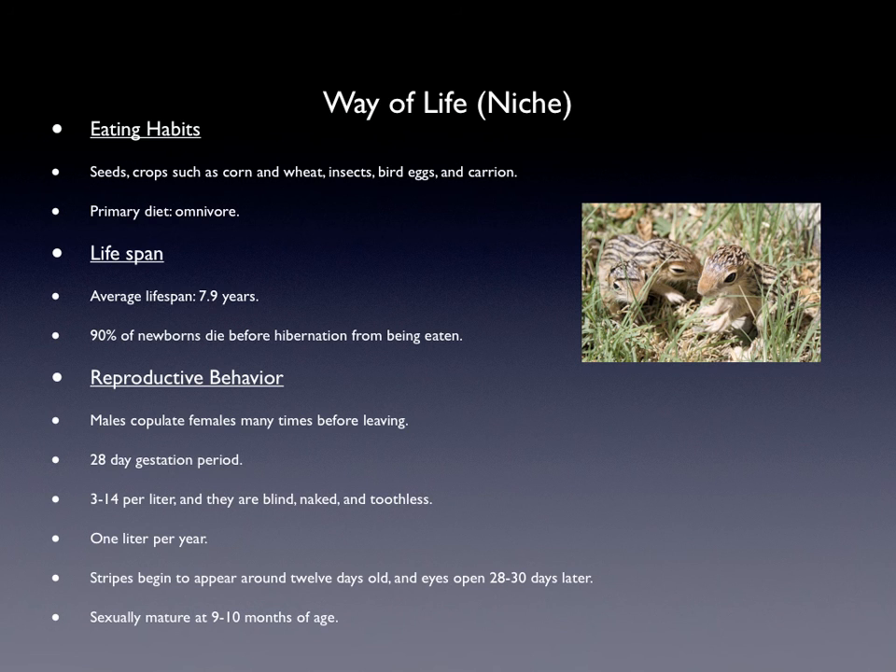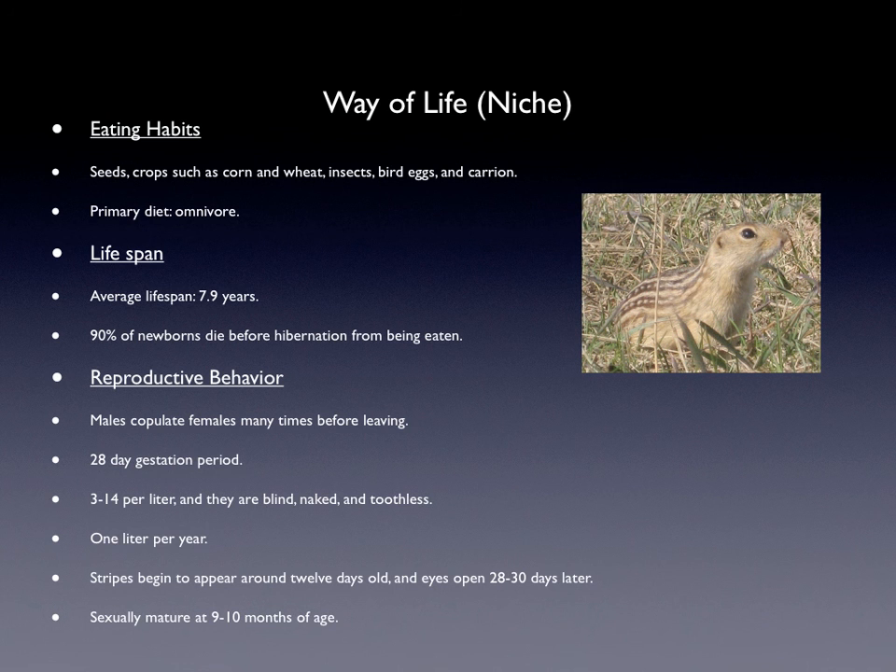When they are born they are blind, naked, and toothless. The females can only have one litter per year. The stripes on their back begin to appear around 12 days old and their eyes open 28 to 30 days later. They become sexually mature at 9 to 10 months of age.